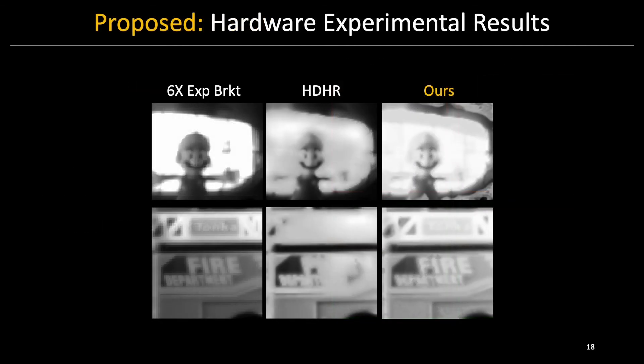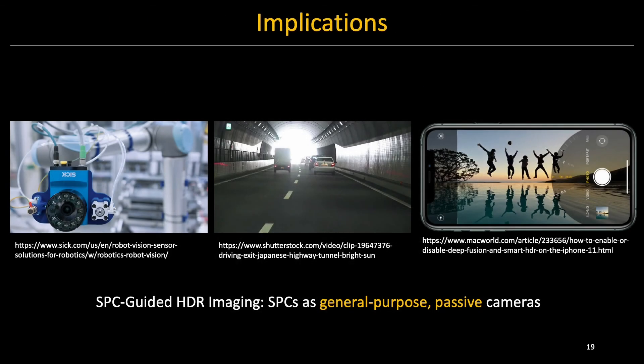Lastly, our model performs reasonably well with real-world experimental data as it recovers both dynamic range and scene details better than the baselines. Overall, our SPC-guided HDR model provides a way to achieve extreme HDR imaging with today's single-photon cameras with limited resolution. This will have implications in various applications including machine vision, autonomous driving, and consumer photography. Thank you.